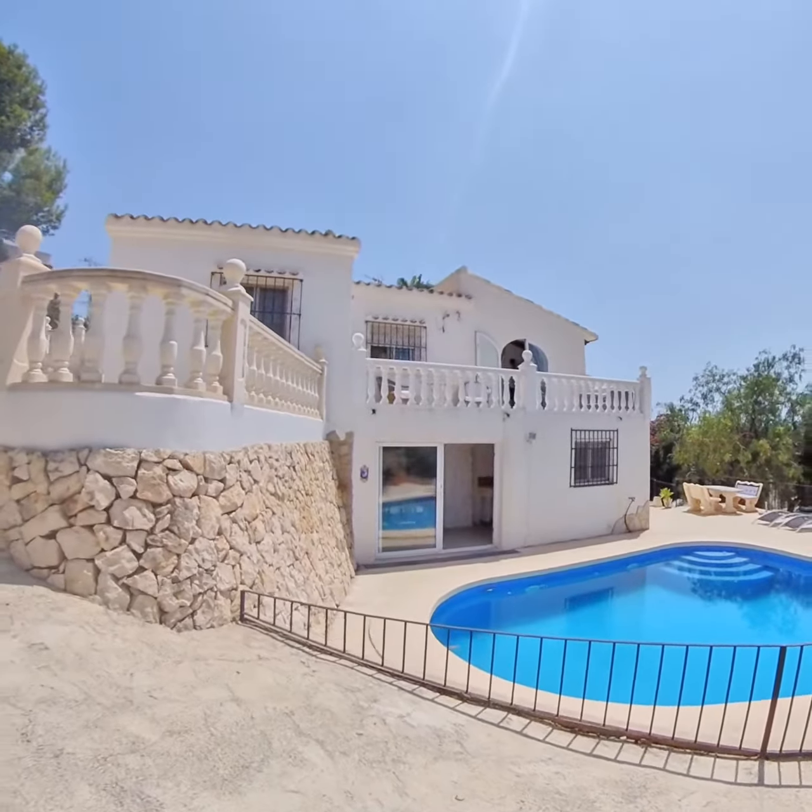I'm going to take you downstairs now, which is a self-contained apartment. Just down some steps here, you've got lots of space for storage and a really nice terrace area to use for sunbathing and relaxing. Benissa Costa is a great location — you can drive into Calpe where there's a lot going on, or into Moraira, and all along the coast road there are many bars and restaurants.